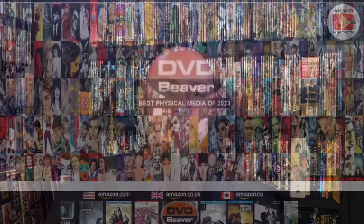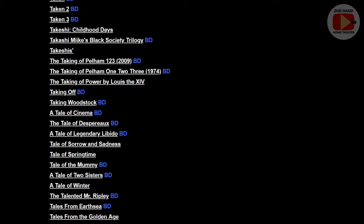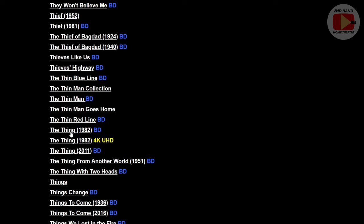For example, say you look up The Thing from John Carpenter. This is the Scream Factory release by Shout Factory — a two-disc collector's edition with reversible artwork. The site catalogs not only this release but also the 4K Arrow release, and goes back to show all the older DVD releases that came out over the years.